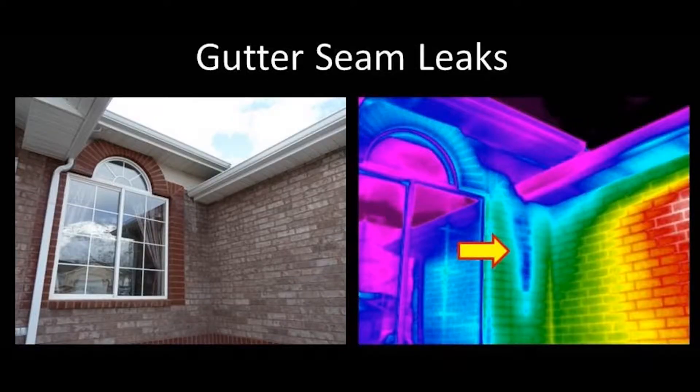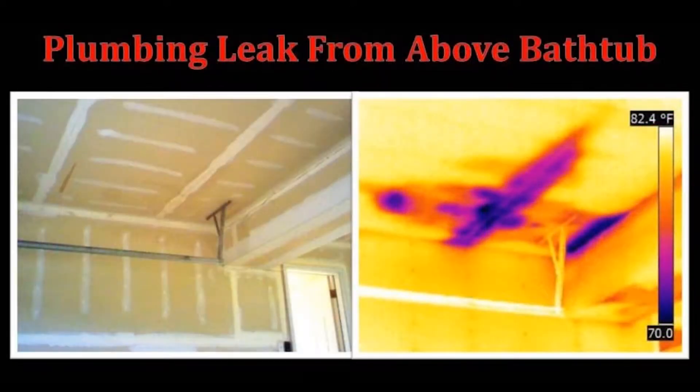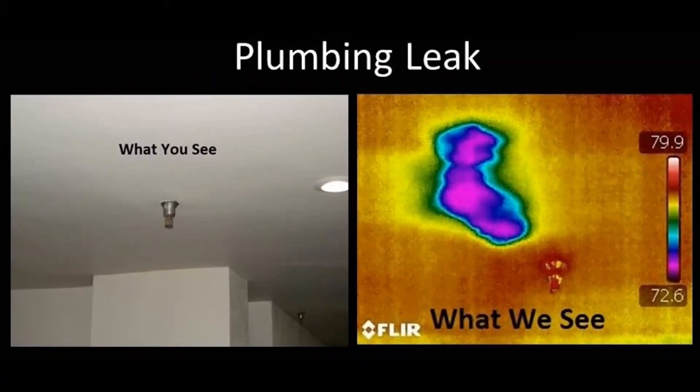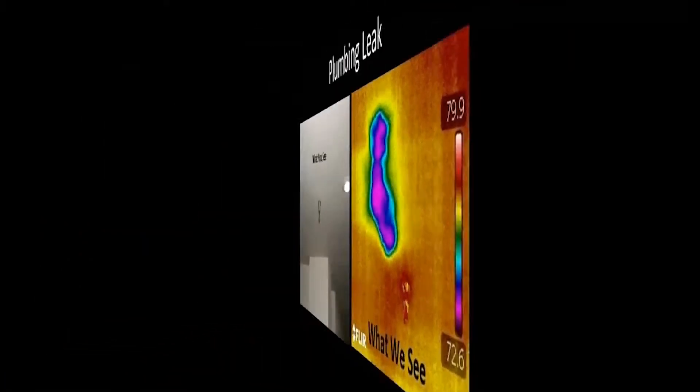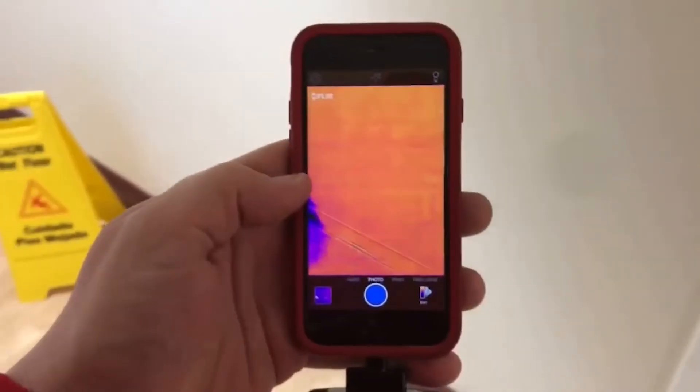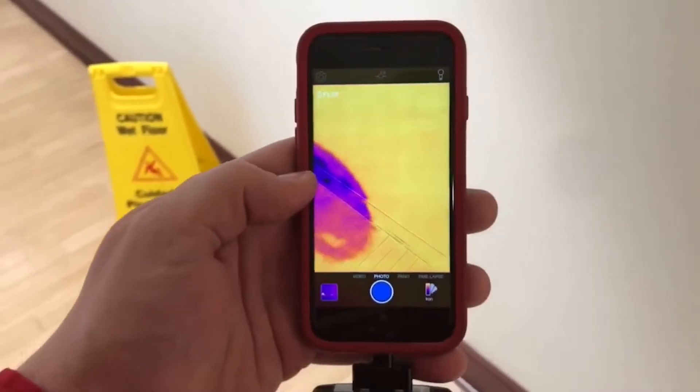On today's restoration minute, we discuss thermal imaging. It is not always evident to the naked eye where water travels through your home or business after a disaster. We use thermal imaging cameras to follow the path of water damage at your property. The image shows temperature differences between the objects in the room to see where the water has traveled.